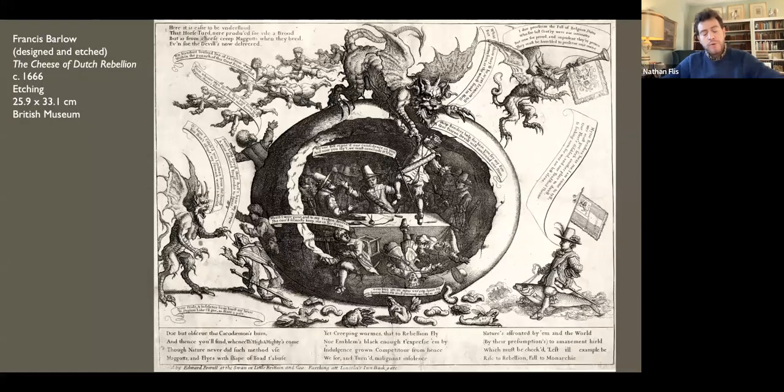Barlow also produced satirical broadsides; some lampooned the Dutch, with whom the English fought three largely maritime wars in the 17th century over matters of trade. In 'The Cheese of Dutch Rebellion,' a giant round of cheese, perhaps a howdah, is presented as a dangerous import. Like the Trojan horse, it conceals Dutch invaders who are consumed by the devil crouched on top, who then passes them out the other side, transforming them into his vile brood.